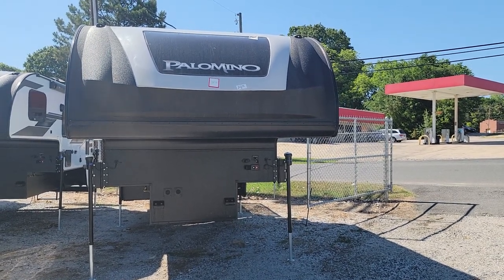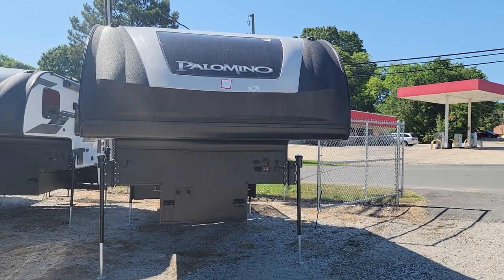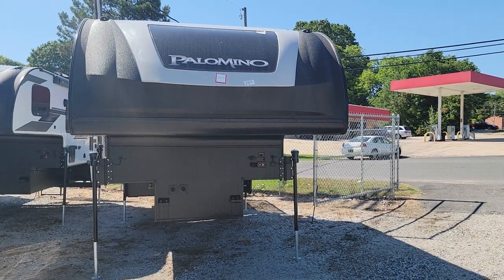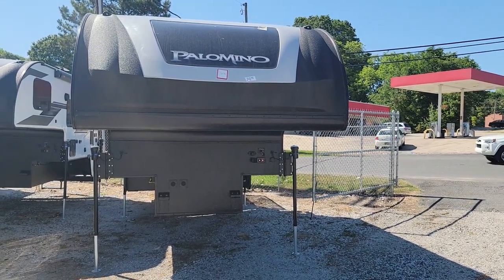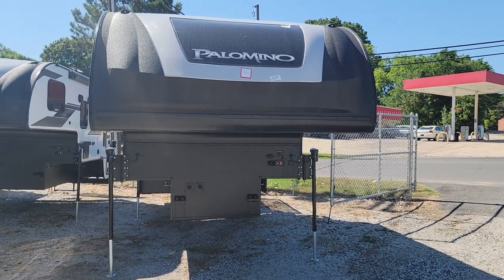Today's video is on a Palomino 2912. It's a really nice unit with a back patio. This unit has the GT3 package with the Rhino-lined front.